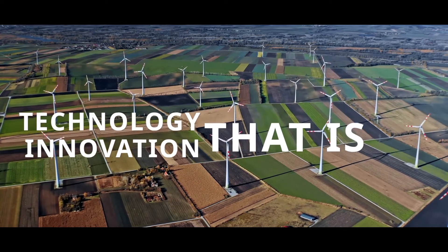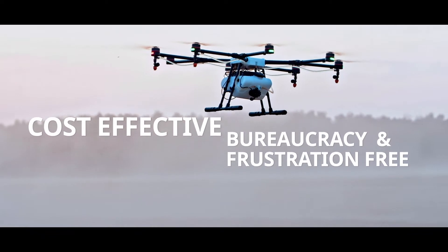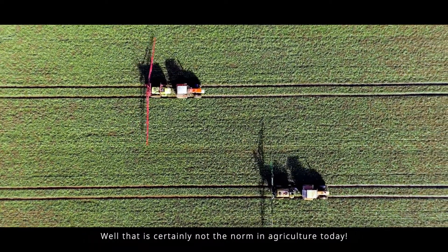Technology innovation that is agile, fast, cost-effective, bureaucracy and frustration-free? Well, that is certainly not the norm in agriculture today.